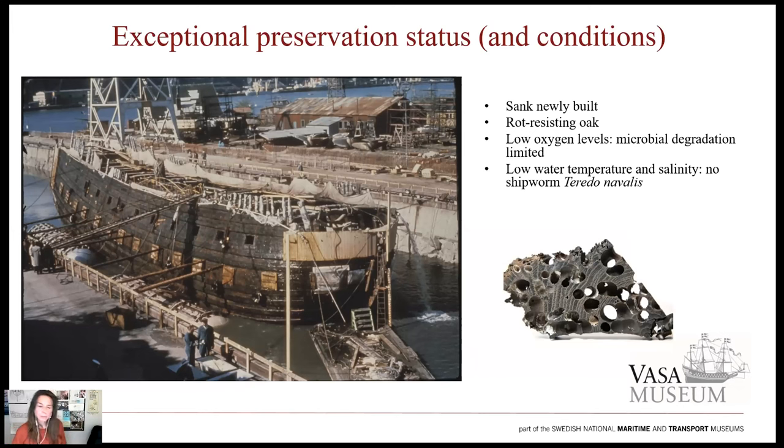Vasa was exceptionally well preserved, both because she was newly built when she sank and was predominantly rot-resisting oak, but also because she sank in Stockholm harbour, used over time as the city dump. The decay of waste on the one hand caused high levels of sulfur compounds, but on the other hand reduced the oxygen levels, which in turn limited the microbial degradation of Vasa's wood. Both the water salinity and temperature are low too, and this keeps the wood-degrading shipworm, Teredo navalis — a naval clam that lives off and completely destroys wood in most marine environments — away. You can see here a wooden piece showing the result of its presence.